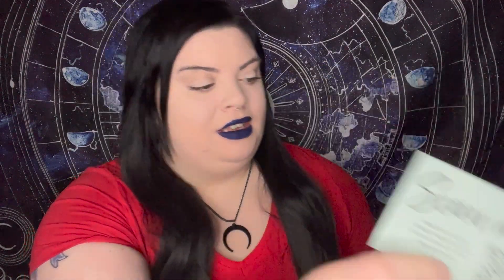You can scan a QR code inside to read this month's GlossyBox magazine with all the latest top tips and trends — feel free to pause and scan if you like. And again, if you want your first month's box with a free mystery box for £11, use my code in the description below. Now let's unbox this month's GlossyBox — I'm really intrigued to see what's in here as I haven't looked at any spoilers.